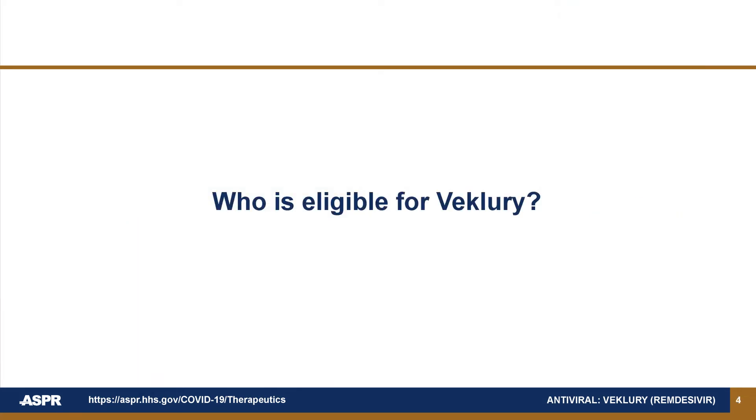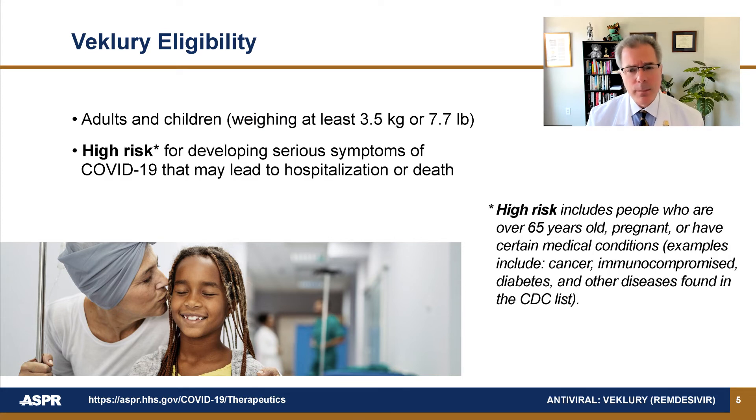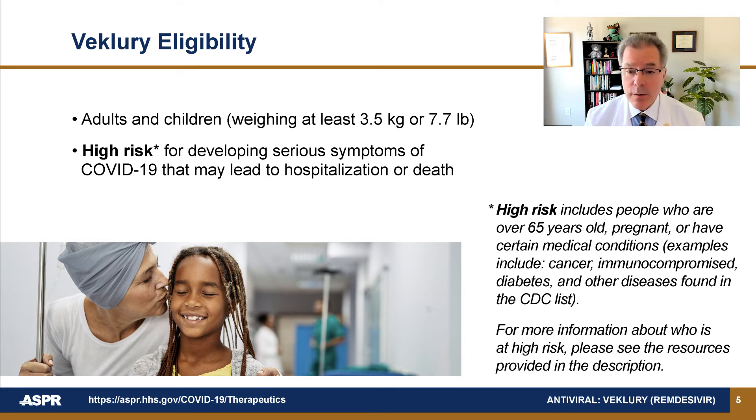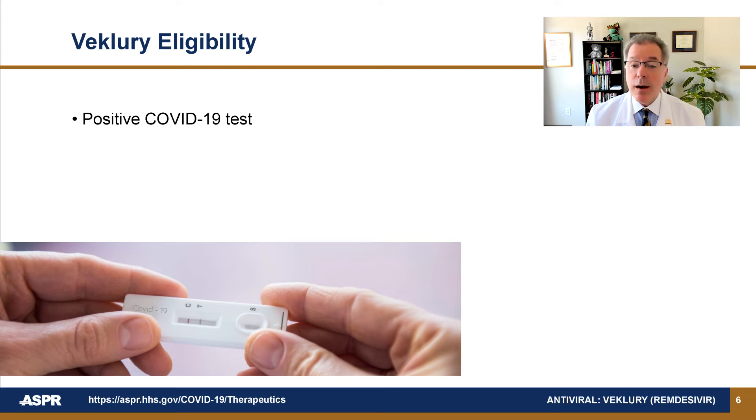Who is eligible for Beclery? Beclery is for adults and children who are at high risk for developing serious symptoms of COVID-19 that may lead to hospitalization or death. For more information about who is at risk, please see the resources provided in the description. Beclery is for people who have tested positive for COVID-19, either through PCR or rapid antigen testing. Beclery may be used for outpatients and patients in the hospital. For people who are not in the hospital, their symptoms should be mild to moderate.